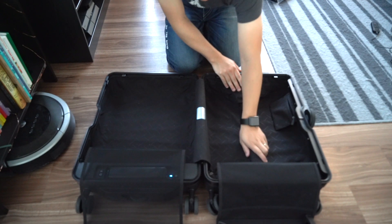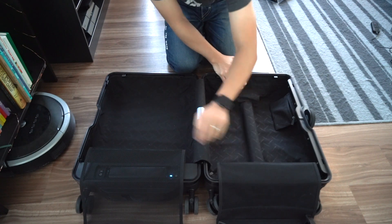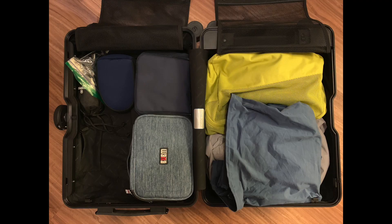Capacity. It is a little bit smaller than a regular suitcase, but I think it's quite enough for one person for a short trip.